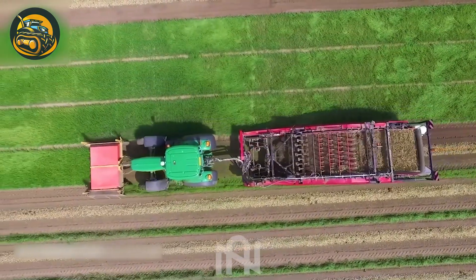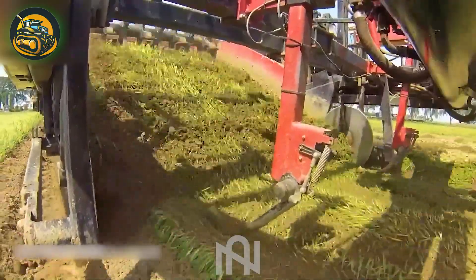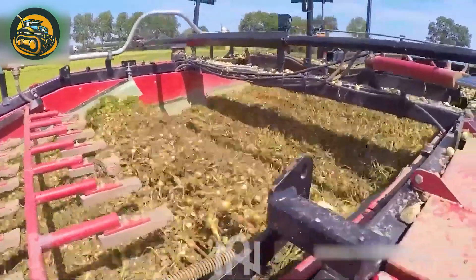The scallion harvester dances through the field, embracing each leaf with a grace that ignites curiosity and excitement for culinary adventures in the harvest.